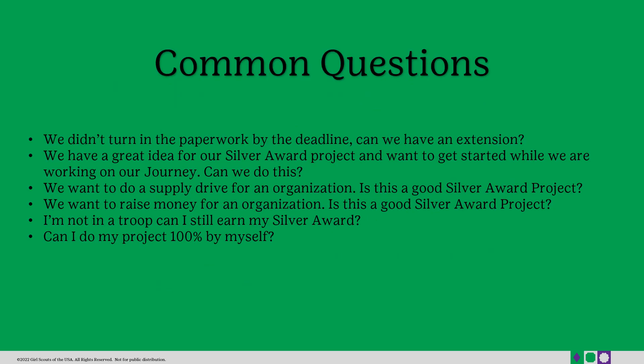Below are some common questions we get regarding the Silver Award process. When it comes to the deadline, we cannot offer extensions as these are set by GSUSA. Regardless of how good your Silver Award project idea is, you must complete your journey prior to starting it. When it comes to supply drives or raising money for other organizations, these will not be good Silver Award projects. A supply drive is considered a service project, and as a Girl Scout, we are not allowed to raise funds for other organizations.